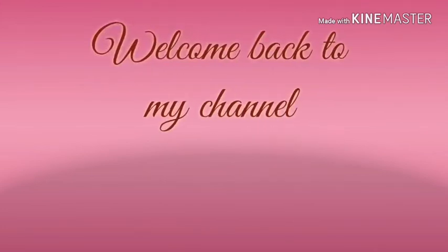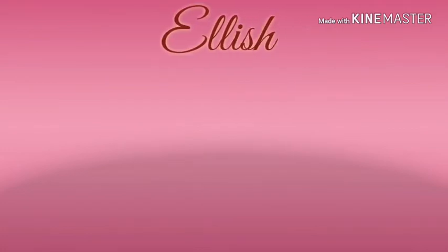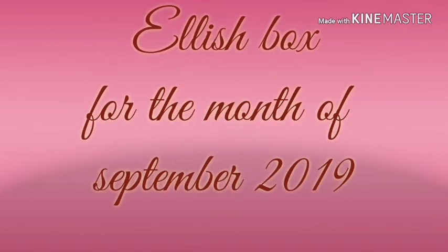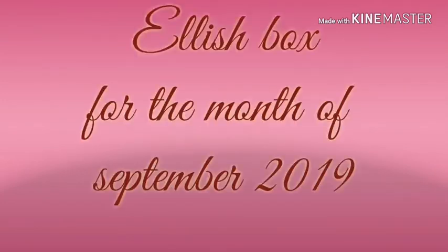Hello everyone, welcome back to my channel Smart Cards. I am sharing Elish box products for the month of September 2019, which is my favorite of all. Last month in August, this box went out of stock within five days — that's how much this box was loved by customers, as seen from the box review on YouTube.